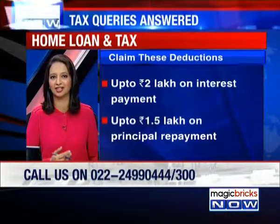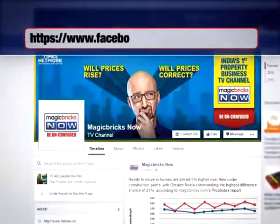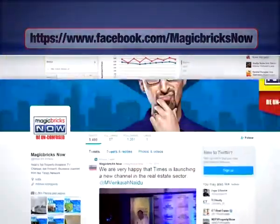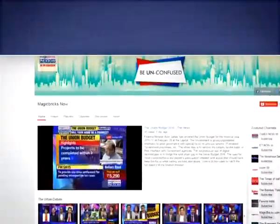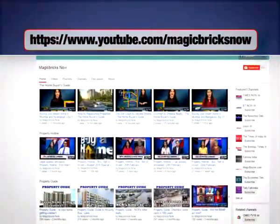You can watch live TV on our website mbnow.in. Find us on Facebook at facebook.com/magicbricksnow, and don't forget to click the like button. You can also follow us on Twitter at magicbricksnow. To stay updated with all our programming, hit the subscribe button on our YouTube channel at youtube.com/magicbricksnow.